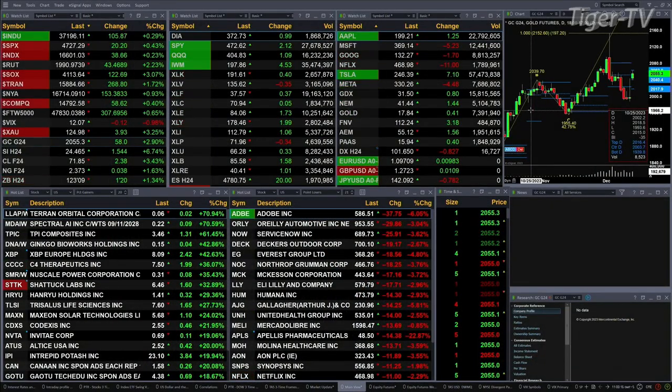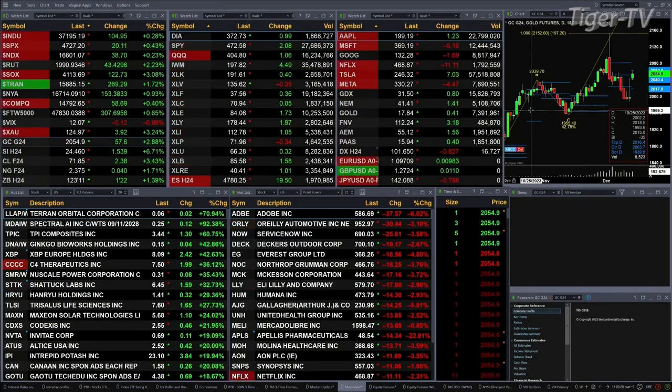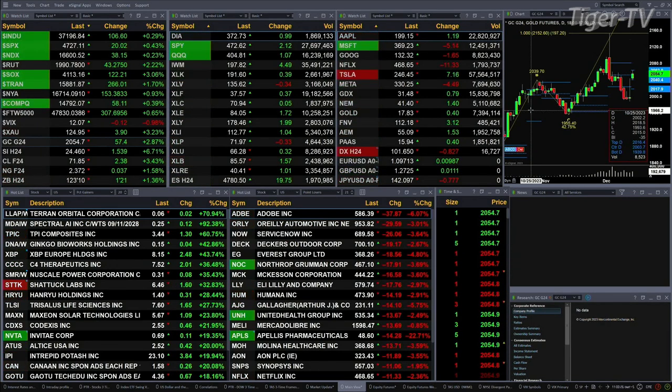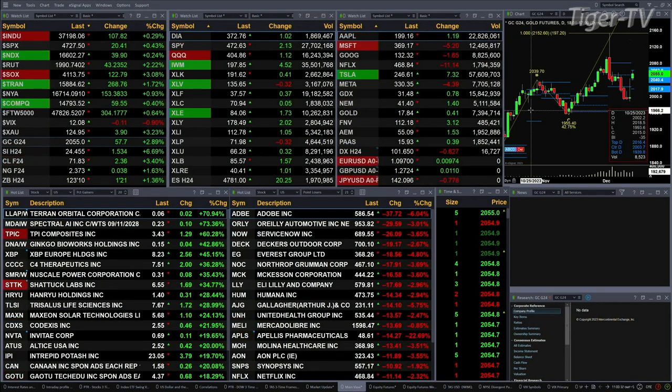Currently we have all the U.S. indices that you and I track trading to the upside. Dow's up 105 points, about three tenths percent. Four tenths for the S&P, or 20 points. A quarter percent for the Nasdaq, 38. Two and two tenths percent for the Russell, 43 point move there. Three percent for the semis, up 122 points. One and seven tenths for the trannies, 268. We got a rally going.